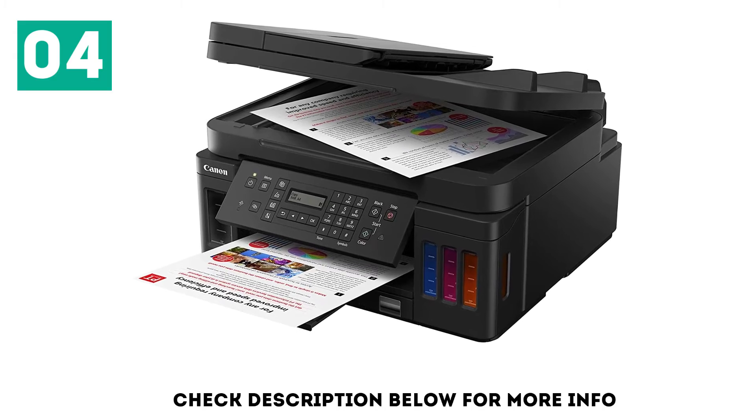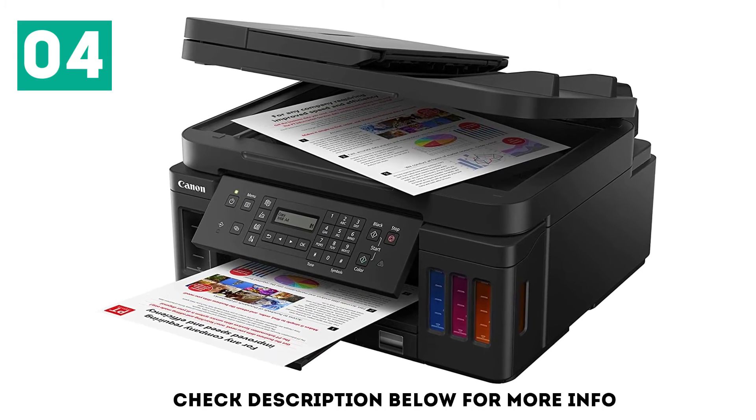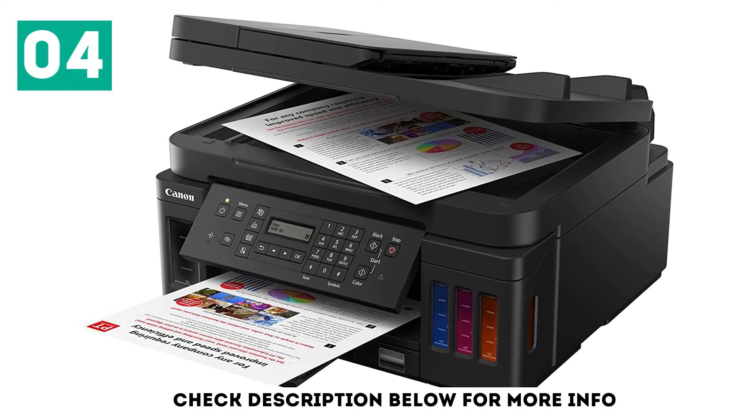It has great connectivity options, and it's compatible with the Canon Print Inkjet/Selfie App, where you can print, scan, copy, and order ink when you're running low.